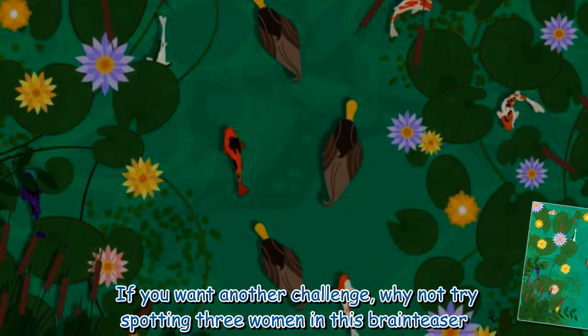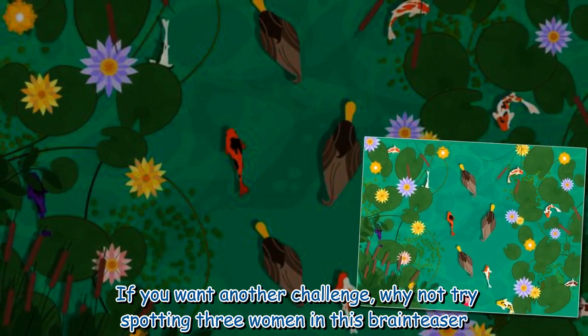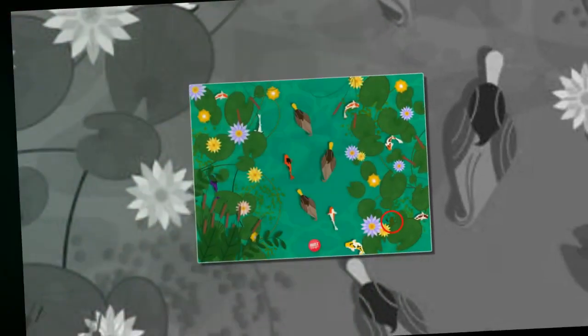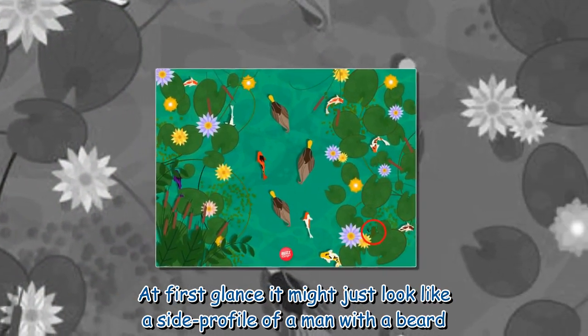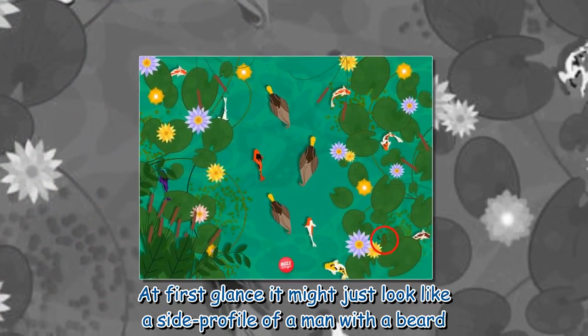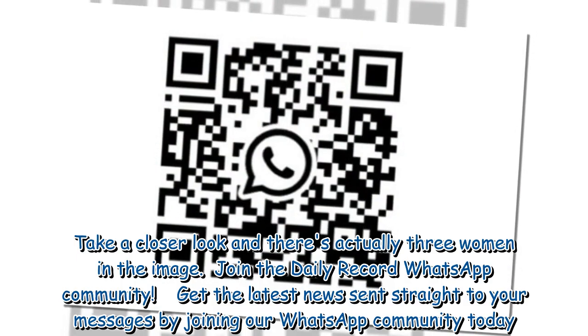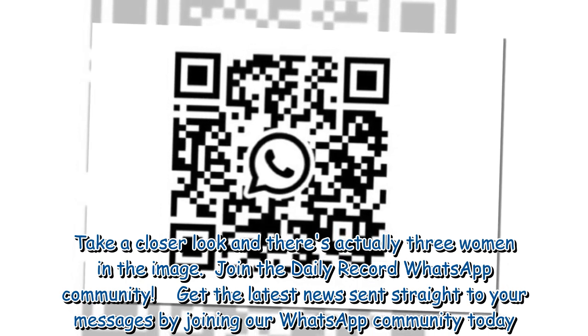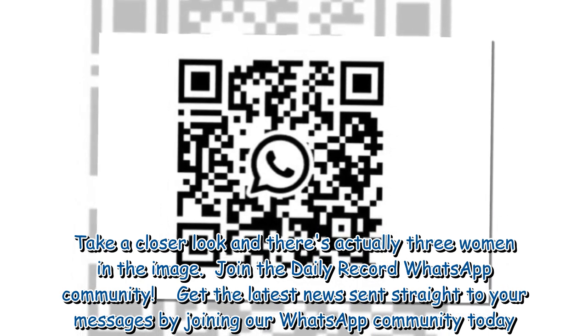If you want another challenge, why not try spotting three women in this brain teaser? At first glance, it might just look like a side profile of a man with a beard. Take a closer look and there are actually three women in the image.